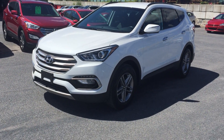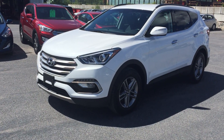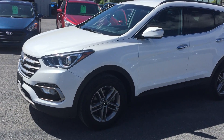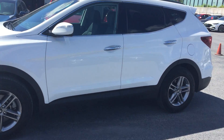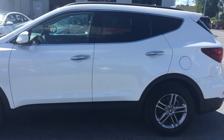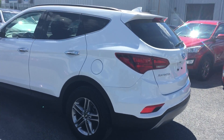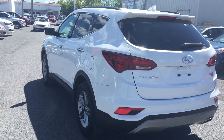Hey everyone, welcome back to CW Hyundai's virtual showroom. Got another great pre-owned vehicle — a 2017 Hyundai Santa Fe Premium All-Wheel Drive. It was called 'Preferred' after 2019, but this is the Premium trim. It's a local trade and it's got some really special features that have been added to it, which we'll show you very shortly.